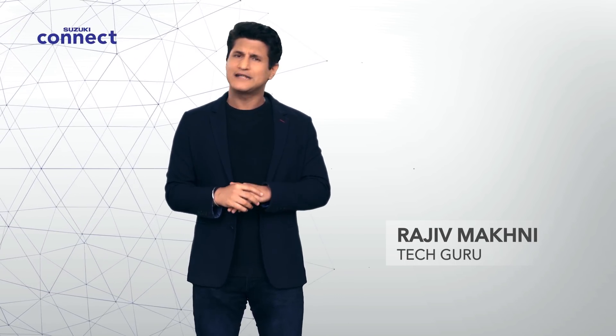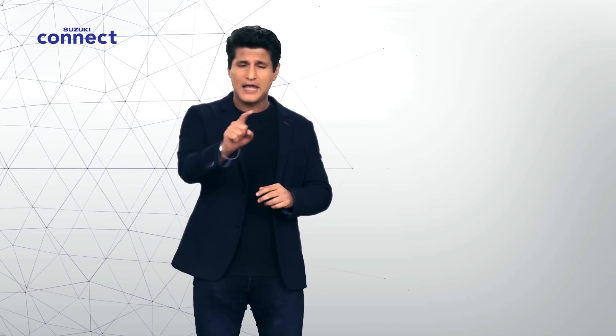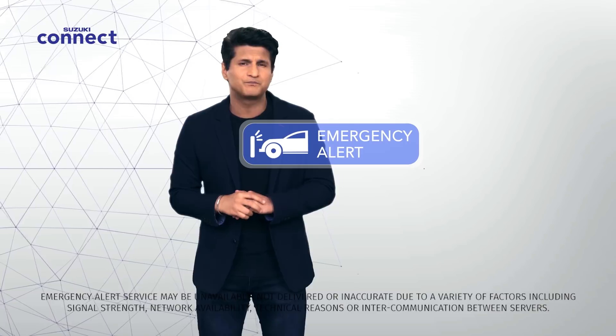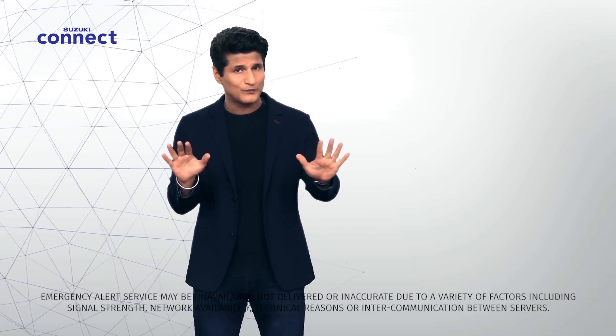Maybe you're driving to work and suddenly there's an issue with your car — various indicators light up on your dashboard and you're stranded by the side of the road. For situations like this, I want to introduce you to Suzuki Connect's emergency alert features. You can rest just a little bit easier knowing Suzuki Connect has you covered.